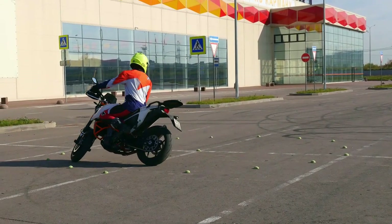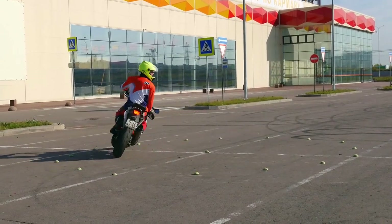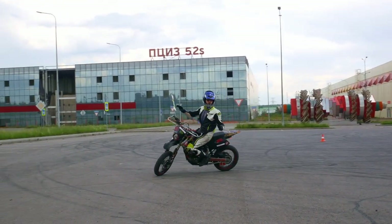By mastering this topic, you will be able to confidently go even through the tightest turns on your motorcycle. So, settle in and join us for this quick guide on motorcycle riding. Let's begin.